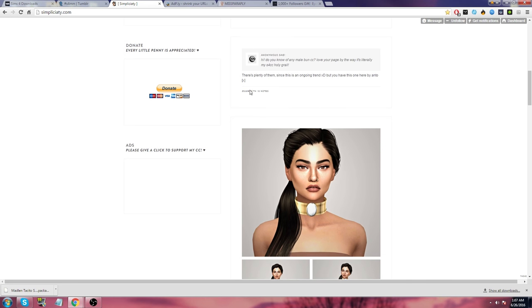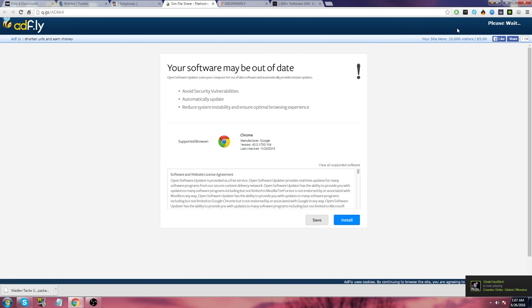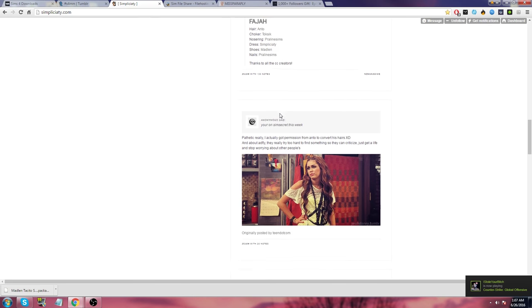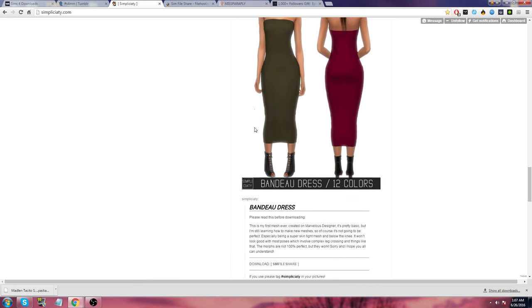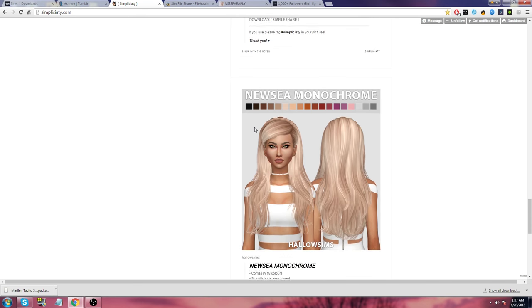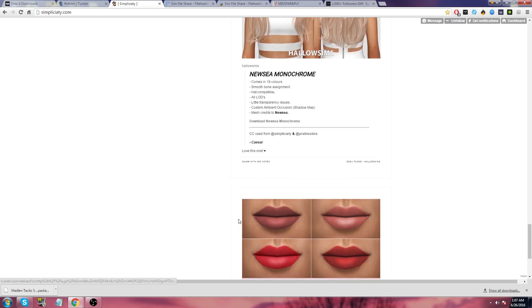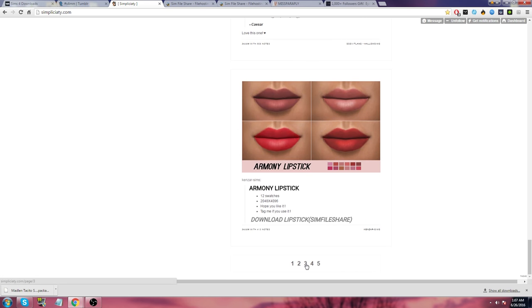A man bun — I'm not really looking for those today. I think I already have a few in my game. I'm very confused why that is. Where is this? Bando dress — 12 colors. Let's see this; it's nice. Armani lipstick — let's go ahead and download that as well. Do we want this dress? I'm not sure. No, I'll skip on it this time, maybe go back next time.